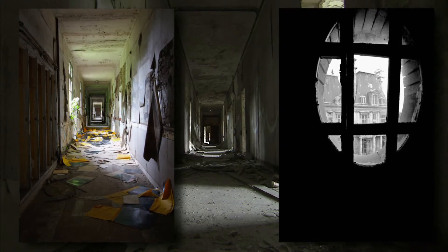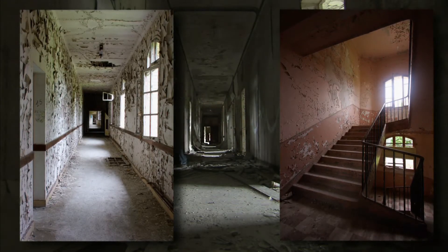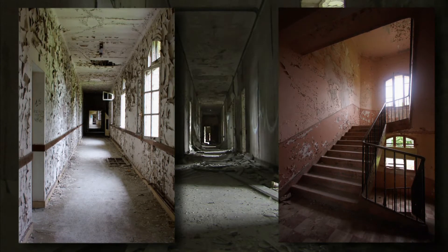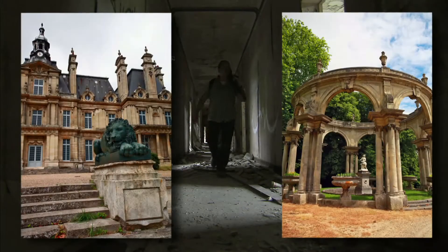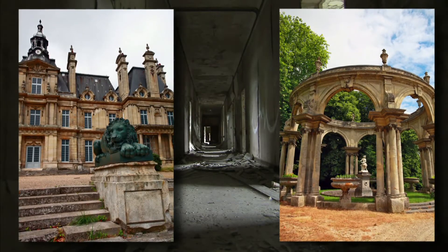I see beauty in decay in so many places. You can see it in the richness of the texture, of the color, the depth, the light and its variations — it's all there. It's like a painting waiting to be photographed.